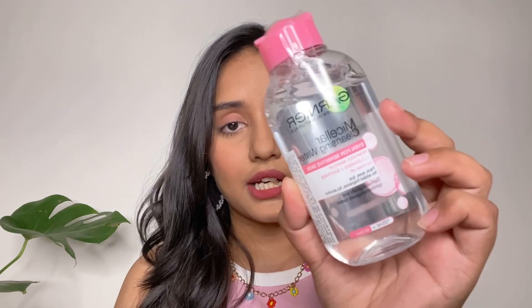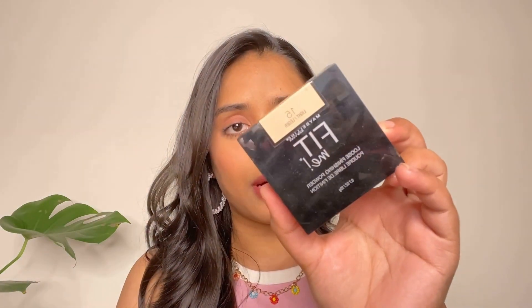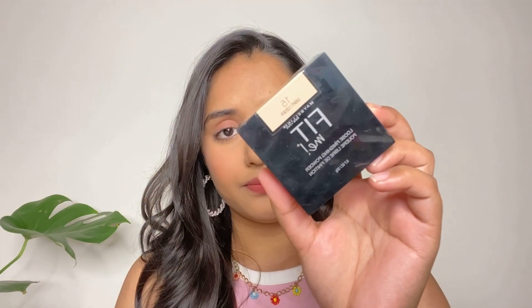Next is this Garnier Micellar Cleansing Water. I usually get the bigger ones but they were out of stock so I had to buy these smaller ones. It's a really great micellar water and really affordable. Next I bought the Maybelline Fit Me Loose Setting Powder in shade 15.